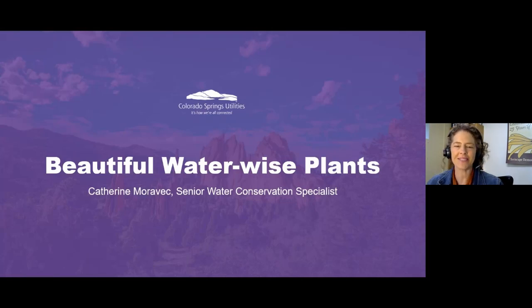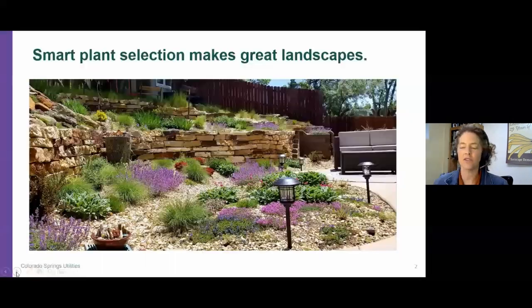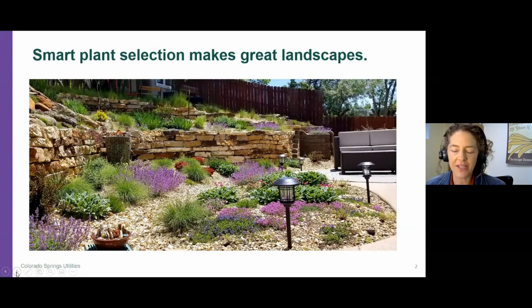Well, hi everyone. Thank you very much for joining us tonight and welcome to Beautiful Waterwise Plants with Colorado Springs Utilities. My name is Kathryn Moravec and I am a Senior Water Conservation Specialist and I will be hosting your webinar tonight. So here in the Pikes Peak region, it can be challenging to get things to grow, but if you can dial in smart plant selection, that will make a great landscape.